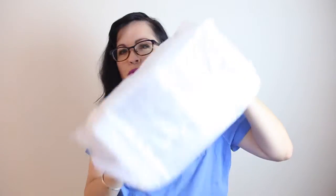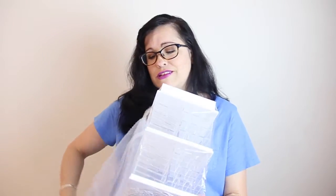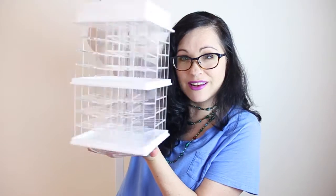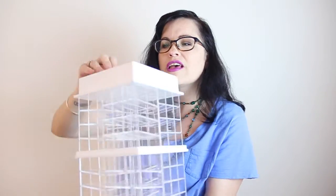They have white, clear, and black options — I think those are the only ones, but I'm not sure. Opening this box — it's wrapped in bubble wrap and plastic. I'm going to take the plastic off. It was wrapped really well so it took me a while to get into it. Okay, so here it is!